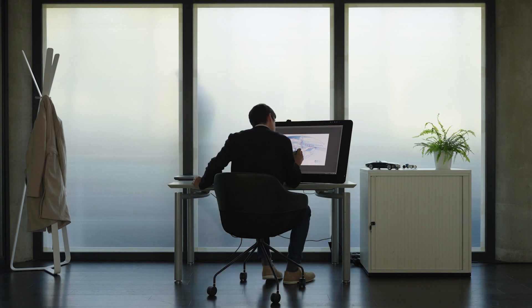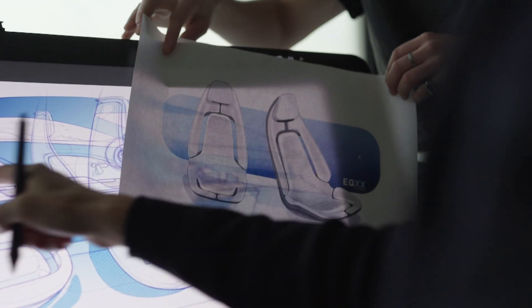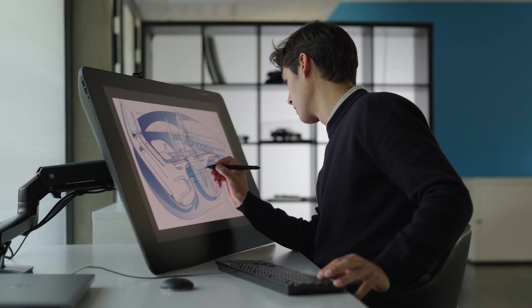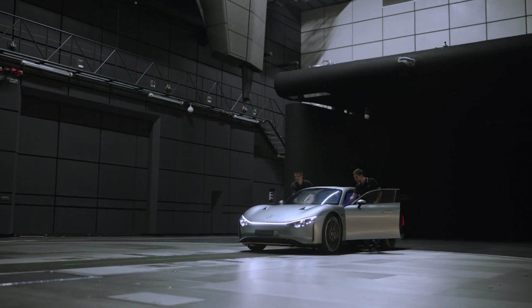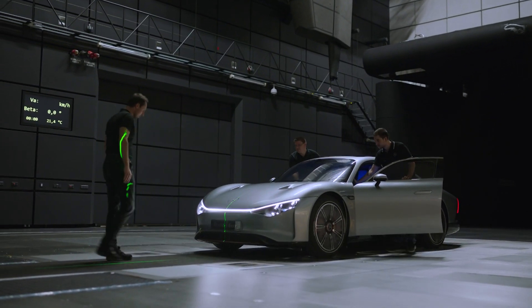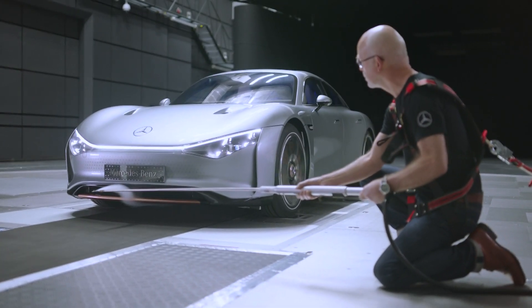Though the model, drawn up by the most creative bunch within Stuttgart, is not set to break any lap record times with a mere 201 horsepower, the lengths the team has gone to in order to extend the car's range are astounding. In fact, Mercedes reckons the EQXX will hit the magical figure of a thousand kilometers on a single charge — around 620 miles.